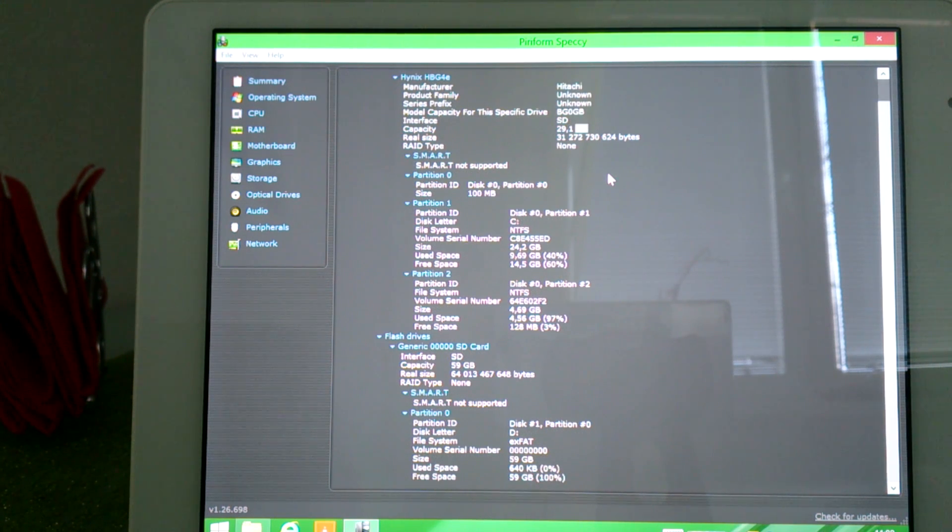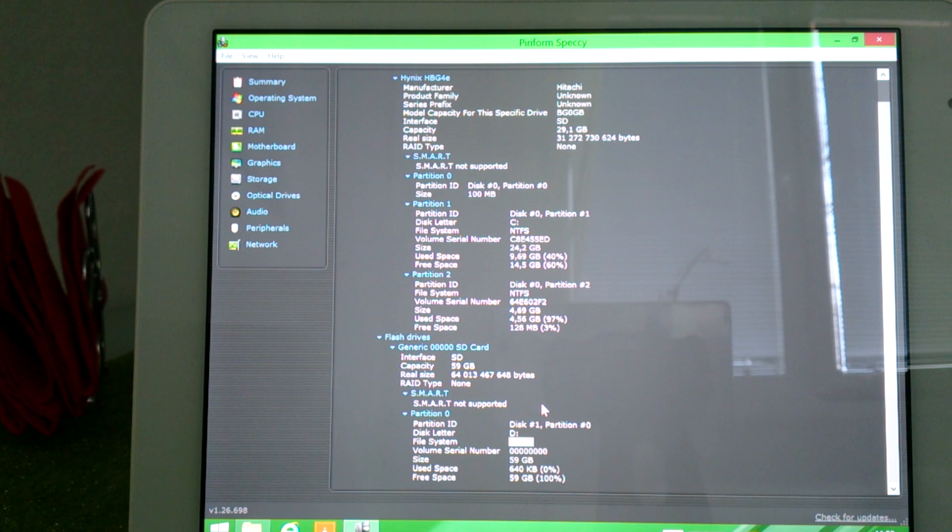Smart is not supported. This is also interesting — my SD card is not recognized, but it may be due to the name showing as generic 00005 SD card. This is something interesting; it might be because it is formatted as exFAT. I don't know what is more recommended for Windows devices — exFAT or NTFS.